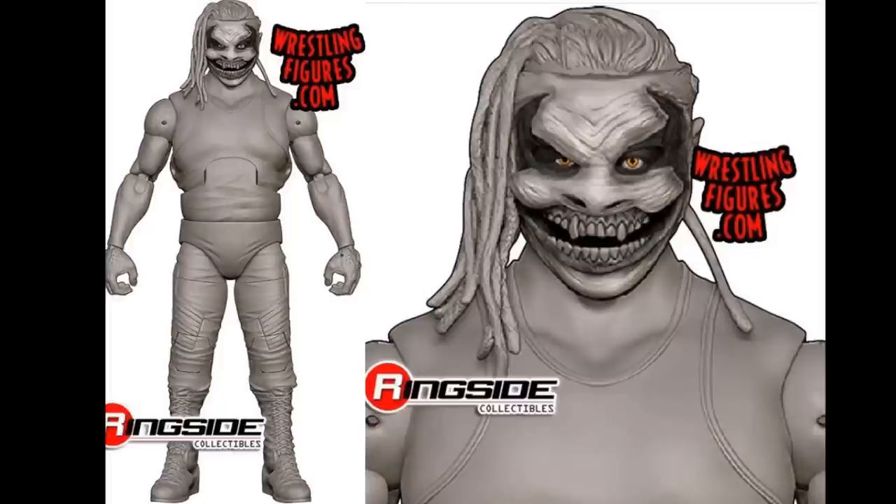I love the head sculpt. I think that all the parts chosen here are really epic, and I love that they're going with a bunch of new parts for the Fiend. I will say I wish the arms were maybe a little bit bigger. Maybe they'll go with bigger arms — I hope they don't end up going with the Bray Wyatt arms. But this figure looks fantastic. I am very, very excited for it. I'm not hyped on the tall boot mold it looks like they're giving him.